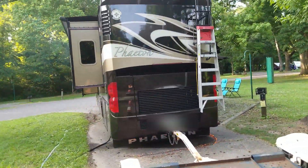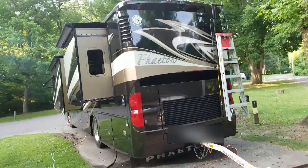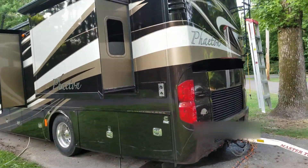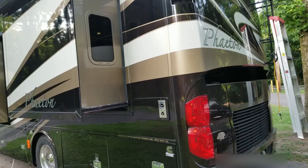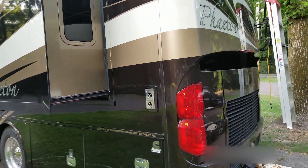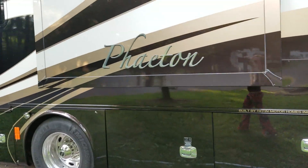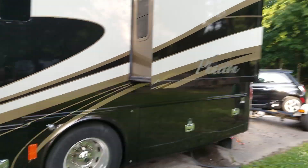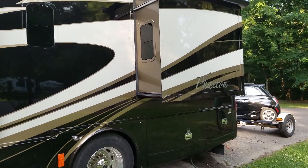We have the driver bedroom slide, and you can see it comes out a lot farther than the passenger side. That is where our bed is. We each have a little window — that is my window that I get to look out when I'm in bed and see the beautiful outside. And there's Penguin's window so you can see outside too.